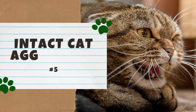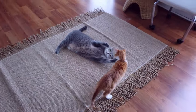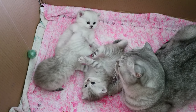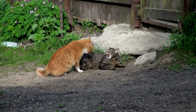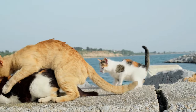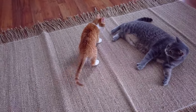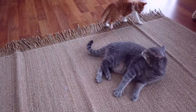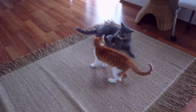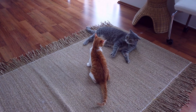Number five: Intact Cat Aggression. An intact cat is one that hasn't been spayed or neutered. An intact female might display maternal aggression, defending her kittens, while an intact male might experience territorial tomcat aggression or sexual aggression. Intact cats tend to be more aggressive, very territorial, and more prone to spraying urine. The only solution is to spay or neuter your cat, since sexual hormones are the cause. This also reduces the risk of certain diseases and prevents unwanted kittens. If cost is a concern, ask your local animal shelter about low-cost spay or neuter clinics.